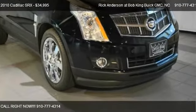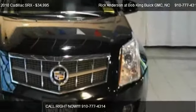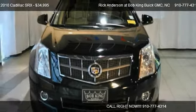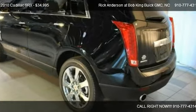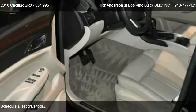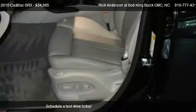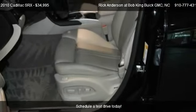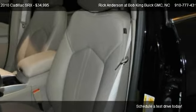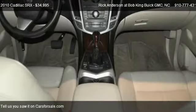This 2010 Cadillac SRX is offered by Rick Anderson at Bob King Buick GMC, priced at $34,995. This SRX is ready to sell, with just over 31,032 miles.